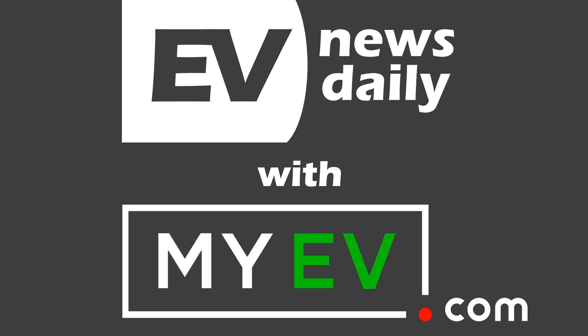Thank you as always to myev.com for helping me make this podcast. MyEV in the US is a marketplace that connects buyers and sellers, but does so much more than that. Check it out if you're in the market — whether you're researching, financing, looking at warranties, or even if you're a dealer of EVs and would like to find out more about what they are creating at myev.com for dealers.